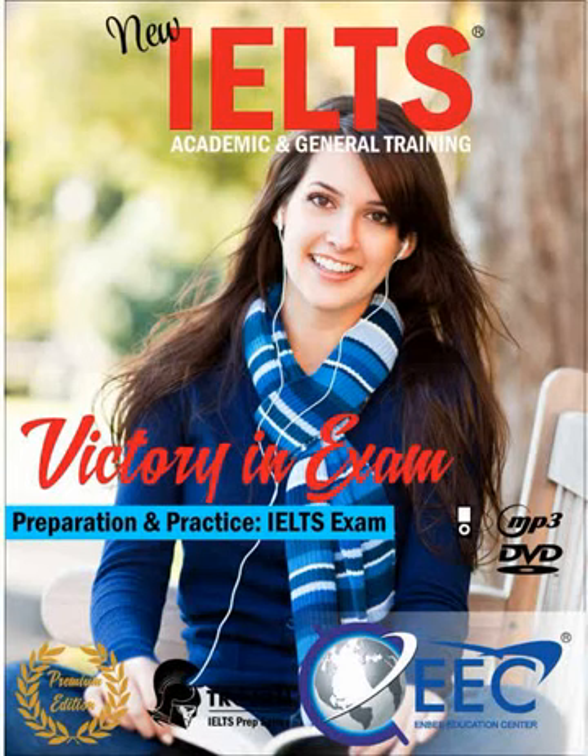Now turn to part three. You'll hear an interview with a woman called Emma Stoneham who works as a manager in the horse racing industry. For questions 15 to 20, choose the answer A, B, C or D, which fits best according to what you hear.